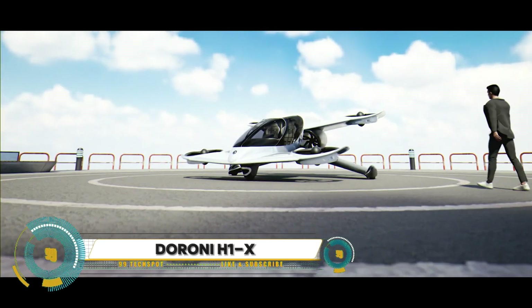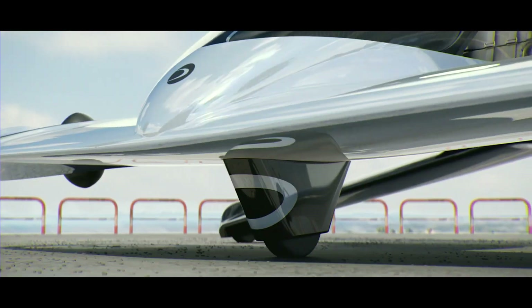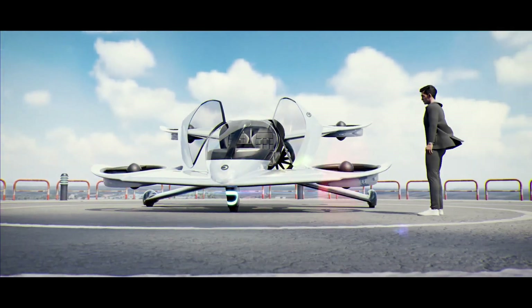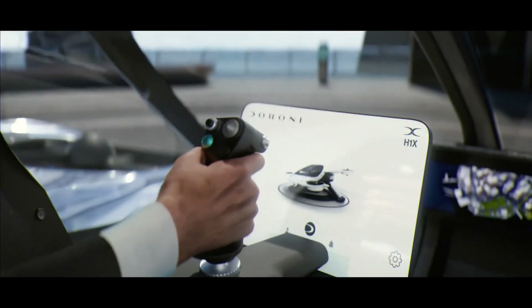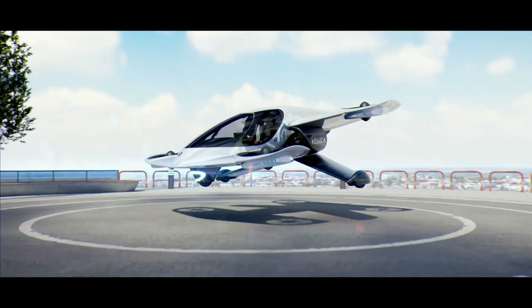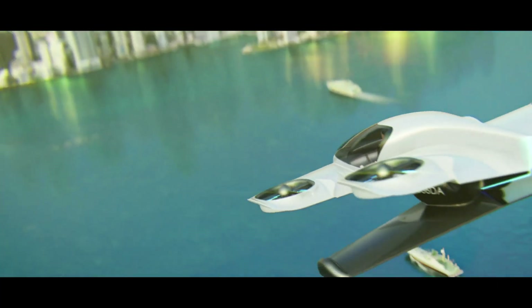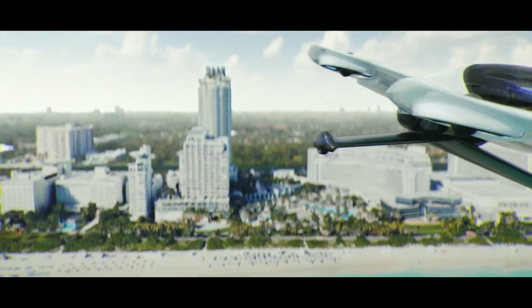The Duroni H1X — the world's first consumer-friendly eVTOL aircraft. With a top speed of 120 miles per hour and a range of 60 miles, this personal air vehicle can carry two people and a payload of 500 pounds. Its patented duct fan and wing fence technology prioritizes safety and efficiency, while 360-degree safety sensors and fail-safes ensure smooth flights in all conditions. Flight time is 40 minutes with a charge time of just 25 minutes.